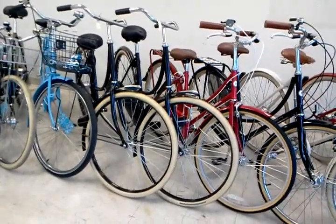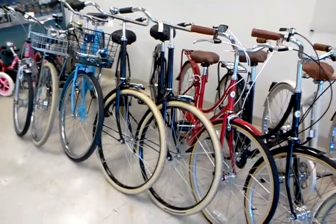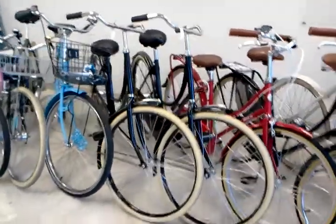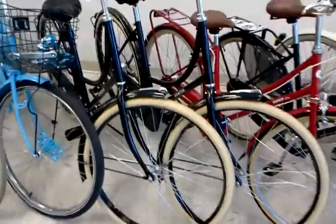These are two Amsterdam bicycles — straight from Amsterdam. They're two-speed kickback hubs, which makes them really clean and simple, zero or very low maintenance bikes. Full chain guard, fenders, and a $420 price tag, which is an awesome deal.